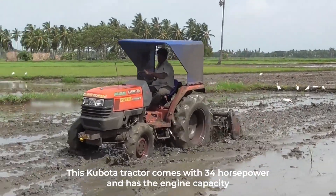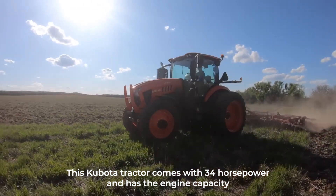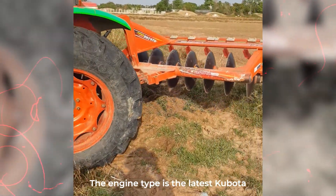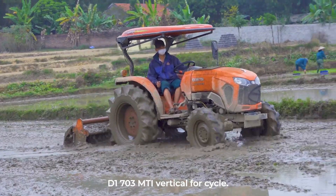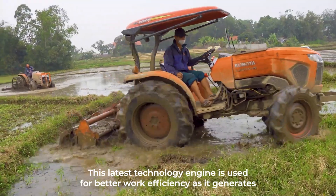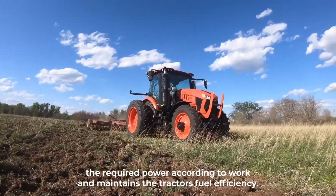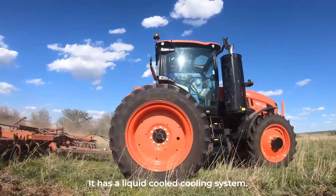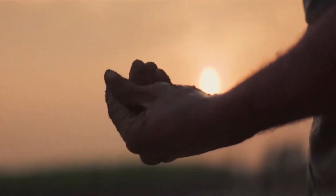This Kubota tractor comes with 34 horsepower and has the engine capacity to deliver efficient mileage when on the field. The engine type is the latest Kubota D1703 MDI vertical 4-cycle. This latest technology engine is used for better work efficiency, as it generates the required power according to the work and maintains the tractor's fuel efficiency. It has a liquid-cooled cooling system.